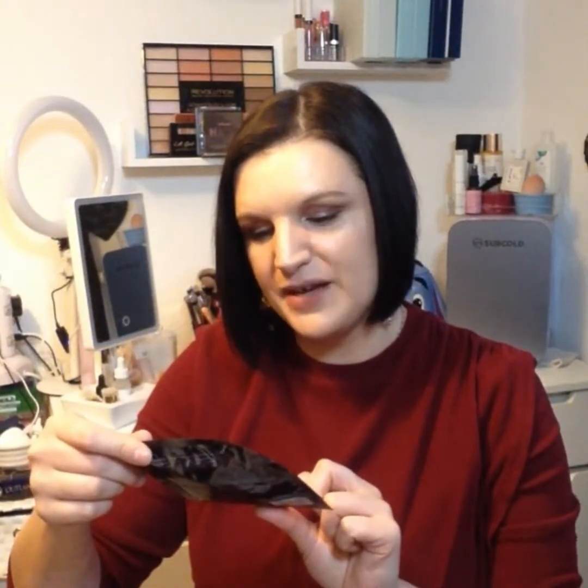The first item is from Spacemasks.com and it's the Interstellar face mask. It's like an eye mask that you pop over your ears, and as soon as you pull it out of the packaging it starts to warm up. It's got a very nice lavender herbal kind of fragrance to it.